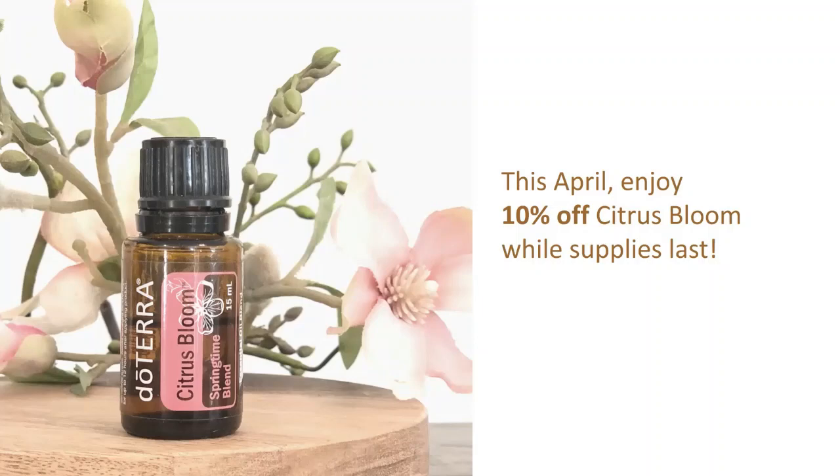The addition of the oils — lavender, Roman chamomile, and magnolia — they're going to add a softer, sweeter touch that can help calm and soothe, leaving your emotions more balanced. Start your day with the aromatic presence of Citrus Bloom Springtime Blend to promote feelings of joyful self-worth and to stimulate a focused mindset. For the month of April, you can get Citrus Bloom, the 15 ml, for 10% off, available while supplies last.